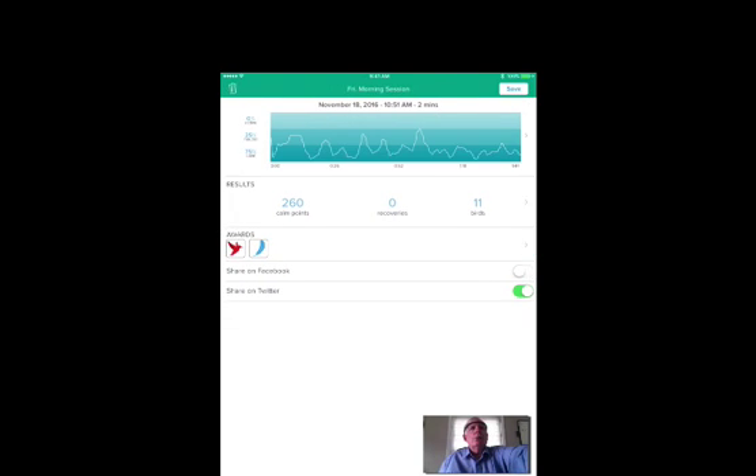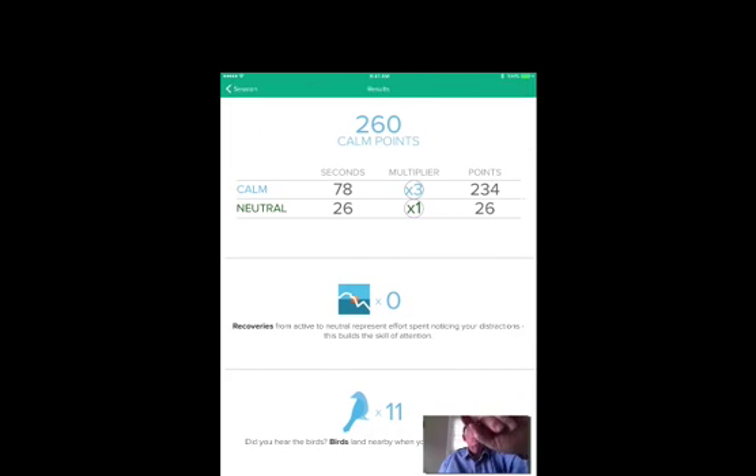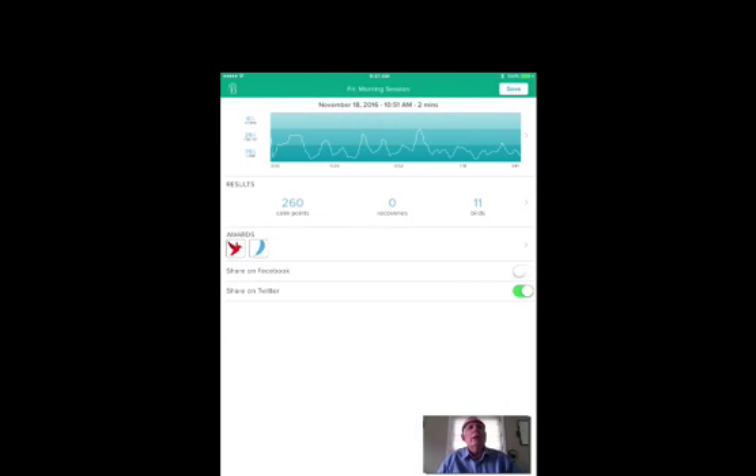Then as we go to the results with the points and the birds, you can see what the multipliers are — it's just a nice way to go. The thing I really like about using the Muse is that for most of it, it's intuitive. It works the way that our brain is geared to work.